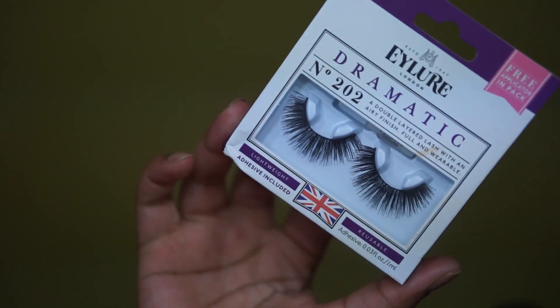My next stop was Ulta. First, I got these Eye Lore lashes — I got the dramatic kind. They are very cute and flirty, and they bring a dramatic look to any eye look. You can wear these without any eye shadow and they'll really make your eyes pop. I really did like these.